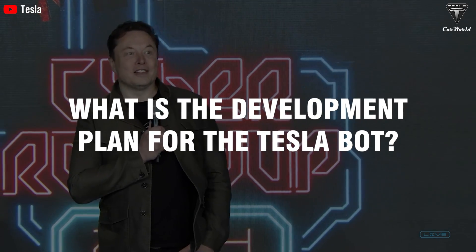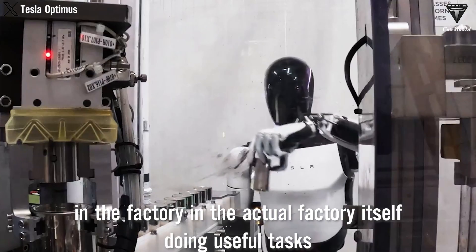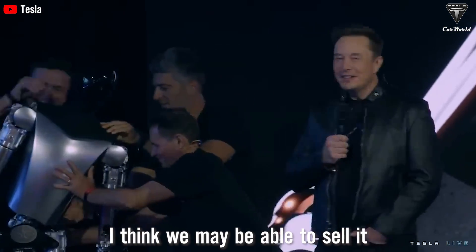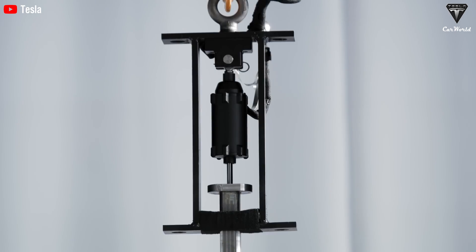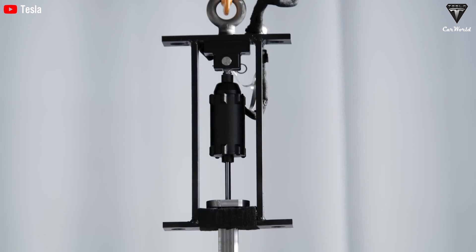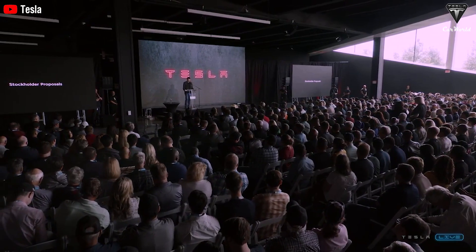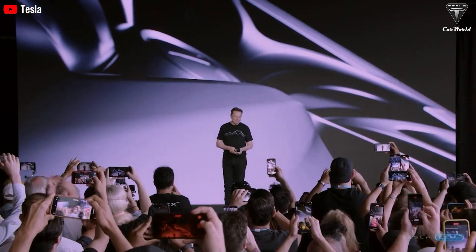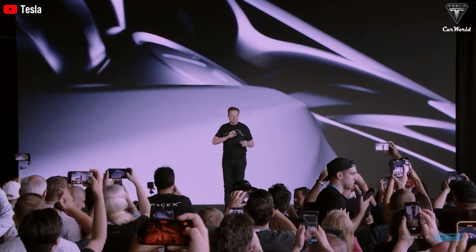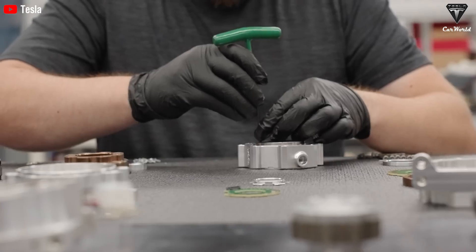What is the development plan for TeslaBot? Tesla has taken a significant step by beginning the development of custom actuators and has constructed approximately five or six units of TeslaBot. These initial units are being fine-tuned to meet the high standards required for mass production. Looking ahead, Elon suggested mass production and delivery of TeslaBot could start as early as next year, with a key milestone being the integration of the first actuators by November, setting the stage for a broader rollout the following year.